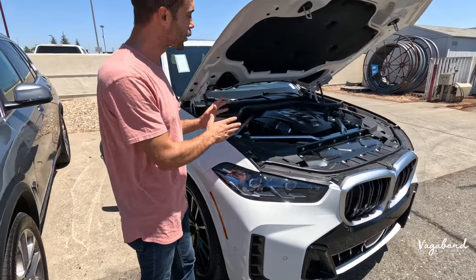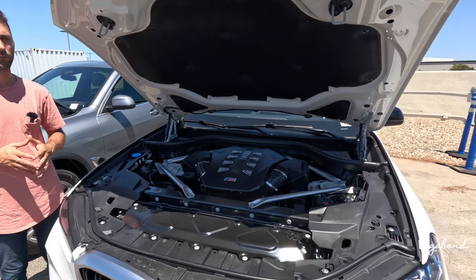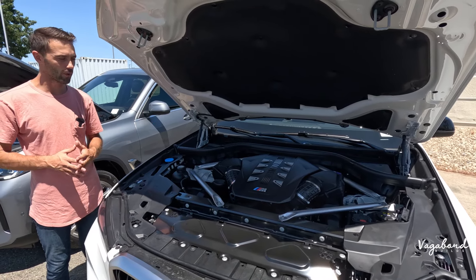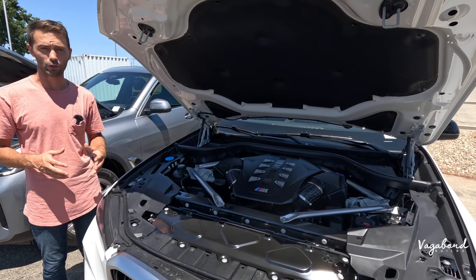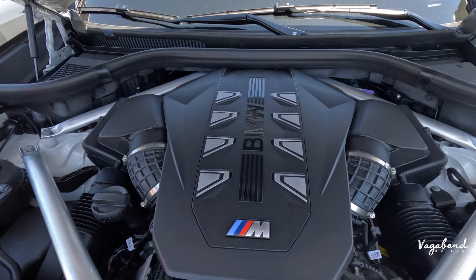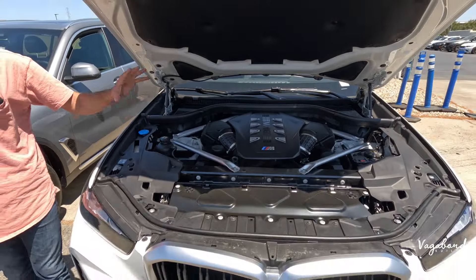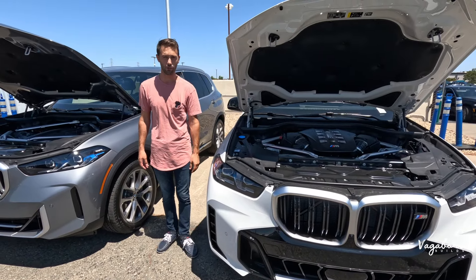The bigger option is the 4.4-liter twin-turbo V8 engine with the eight-speed sport automatic transmission, pushing 523 horsepower with 553 pound-feet of torque. If you get the M Competition package, you get even more horsepower than this one. Zero to 60 is about 4.2 seconds.